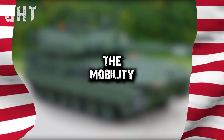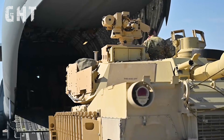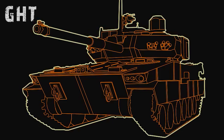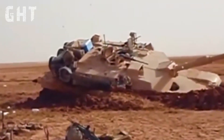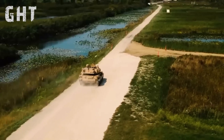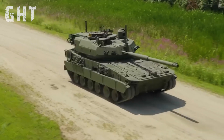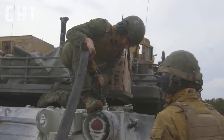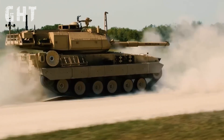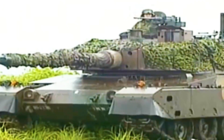The M10 Booker is engineered to deliver exceptional mobility on muddy terrain. Weighing between 38 to 42 tons — significantly lighter than the M1 Abrams at over 70 tons — its reduced weight greatly enhances mobility where heavier tanks might struggle. Powered by an 800-horsepower diesel engine, it can hit a top speed of 65 kilometers per hour (40 mph) with an operational range of 305 kilometers (190 miles), allowing extended missions without frequent refueling. Its hydropneumatic suspension improves both ride quality and firing accuracy on the move, and can also lower the vehicle's silhouette when stationary or in defensive positions.